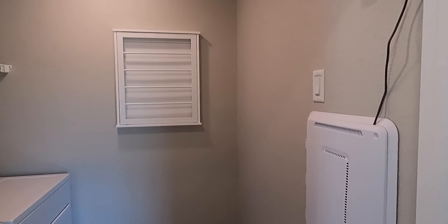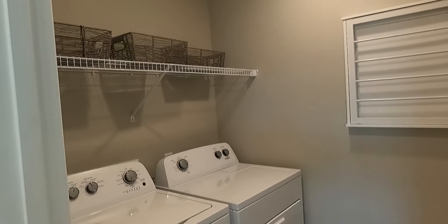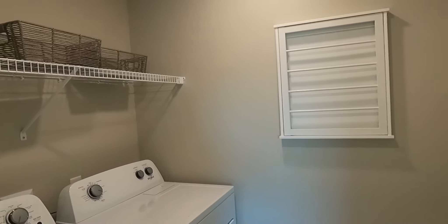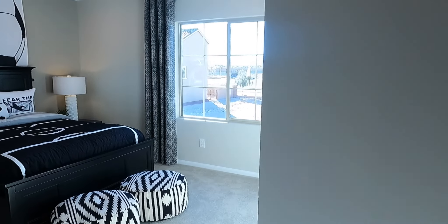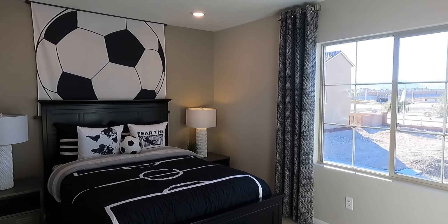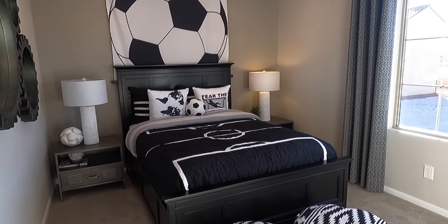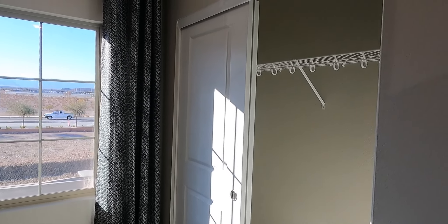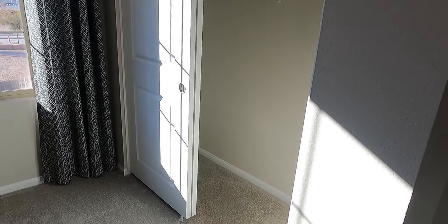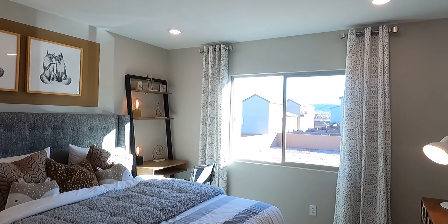On this side we have the laundry room — always convenient to have it on the second floor, especially in a three-story house. Here's the first bedroom — you've got the higher ceilings. The curtains make this room seem a lot bigger than it is, because in the other homes the rooms are just a little bit bigger than this one. Going to this next room, you can see the size difference from the other one.